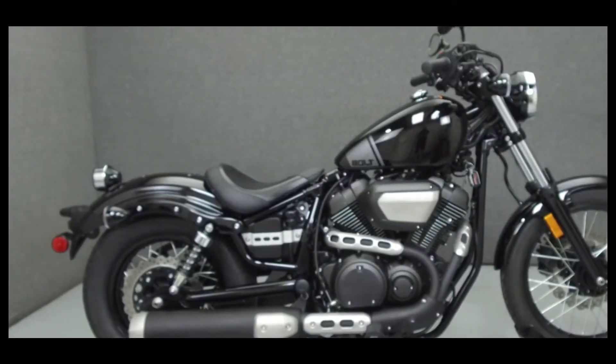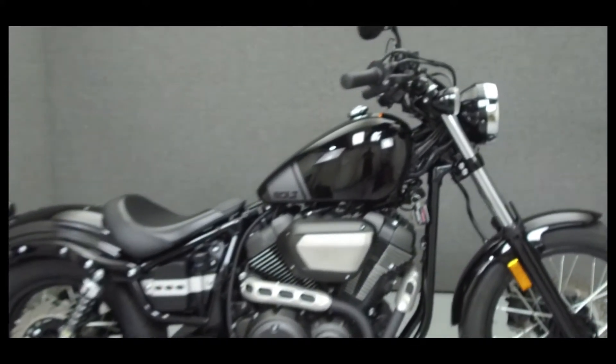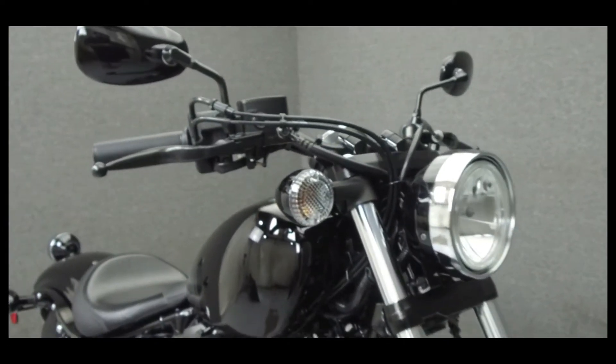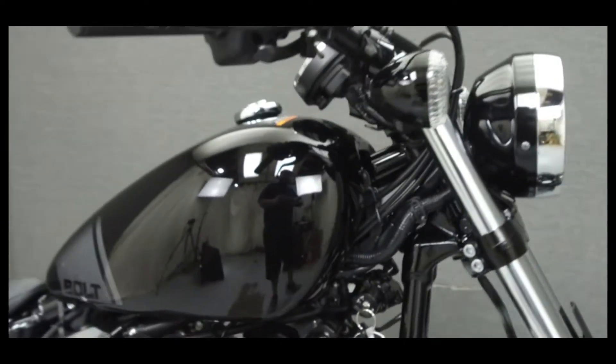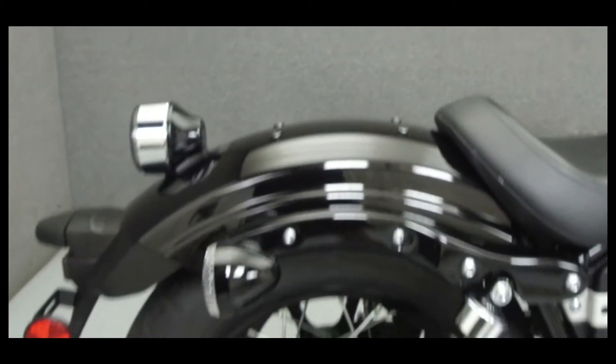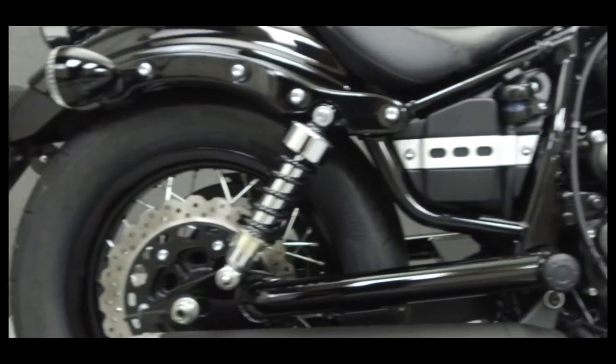Hey everyone, this is Keegan from National Power Sports. Today we're going to take a look at this 2017 Yamaha Bolt with 298 miles. Powered by a 942cc V-twin engine with a 5-speed transmission, the Bolt puts out 59 foot-pounds of torque at 3000 RPM.